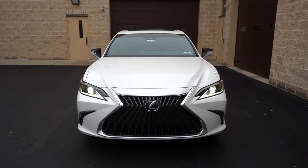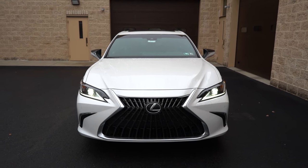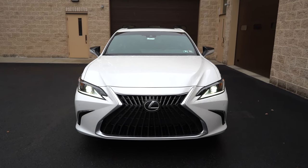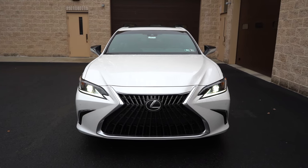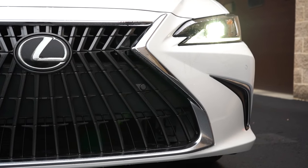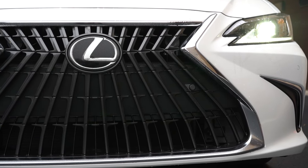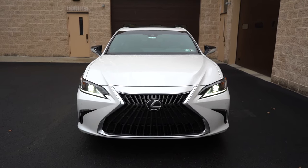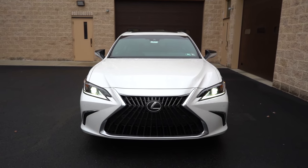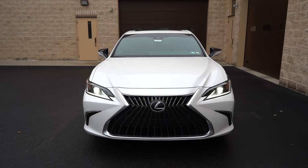Starting with the front: the Lexus spindle front grille with chrome surrounds comes standard. However, you will get dark chrome surrounds if you go with one of the F-Sport trim levels. To the bottom corners you will find front air curtains helping direct air around the wheel and tire combination. LED headlights come standard on all trim levels across the board with LED daytime running lights, automatic feature, and automatic high beams. If you have your high beams on at night and it senses a vehicle coming in the opposite direction, it will automatically dim them to low beams, then bounce back up to high beams when that vehicle is gone.